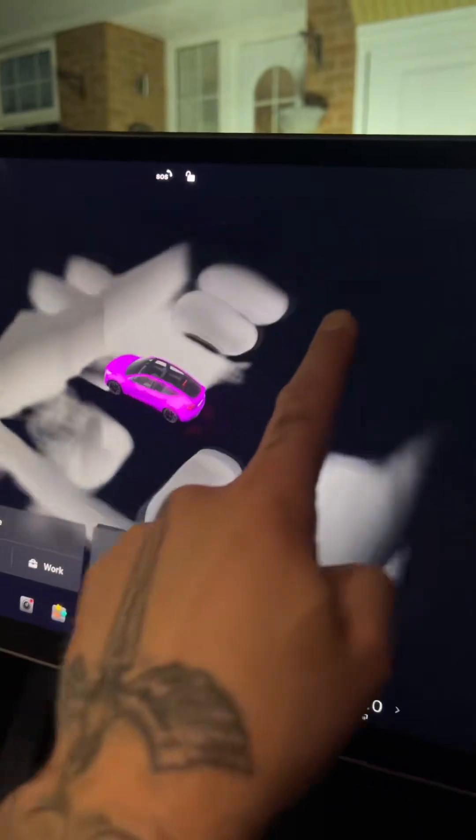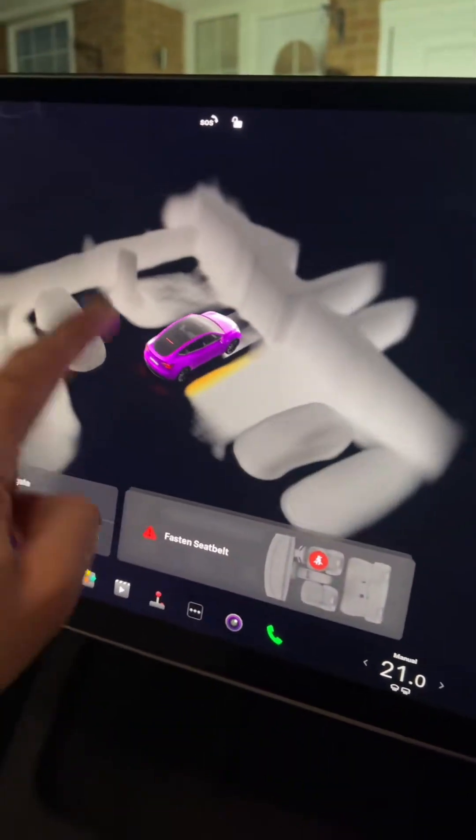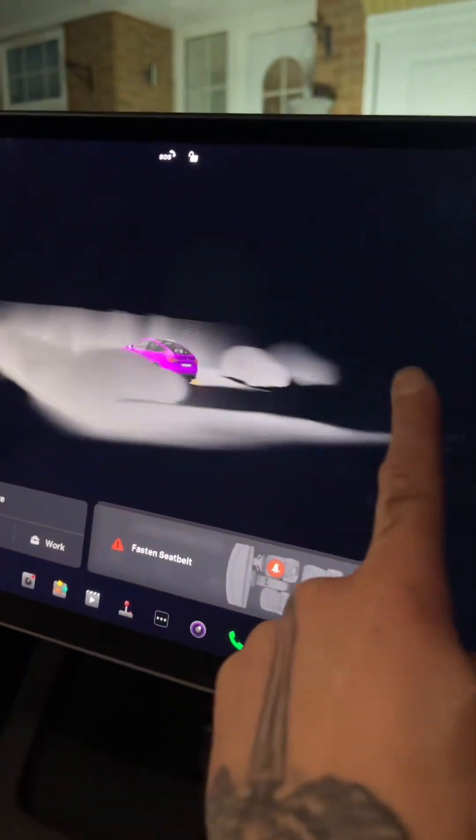You get a full glass roof. The steering wheel is heated. The sound system is phenomenal — you've got speakers everywhere, and you've got a subwoofer in the back. You've got thermal imaging, as you can see there, which is really useful for car parks — you can find a space much easier.